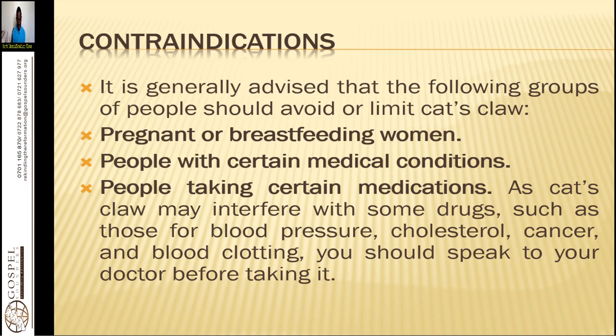People taking certain medications — those for blood pressure, cholesterol, cancer, or blood clotting — need to be very careful when using cat's claw.